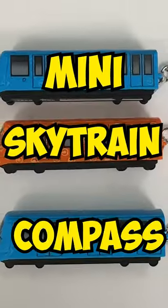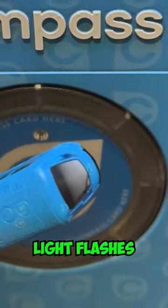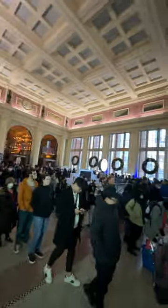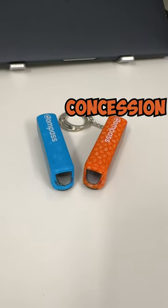This is TransLink's new Mini Skytrain Compass. It is a keychain and the light flashes when you tap it on the compass machines. You can get it here at the Waterfront Station Customer Service Center, and it comes in orange for concession and blue for adult.